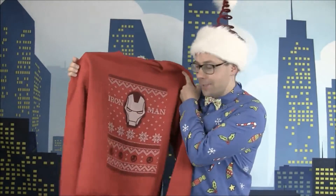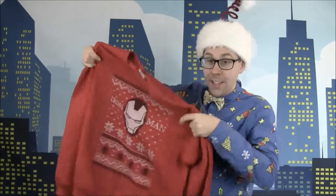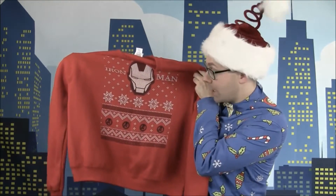Here is the Iron Man jumper from RetroStyler.com. Bright red, nice and festive, with the iconic Iron Man mask right in the middle. At the bottom there's the Avengers logo four times, and snowflakes — I think this just looks fantastic and would be ideal for any Avengers fan. It's great quality, fleecy on the inside so it's going to keep you nice and warm on those long cold winter days. I went for size large — I'm usually a medium, but at Christmas I like a bit of extra room to expand.